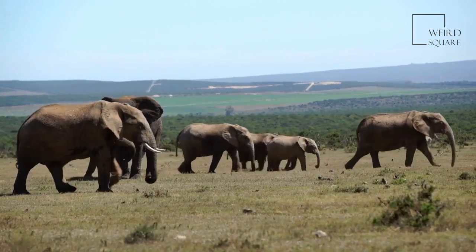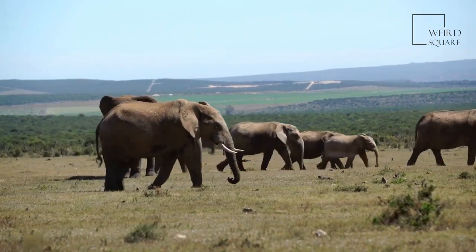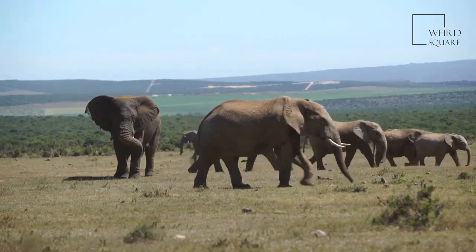African Forest Elephants communicate through a series of low-frequency calls which they are able to detect from a few kilometers away.